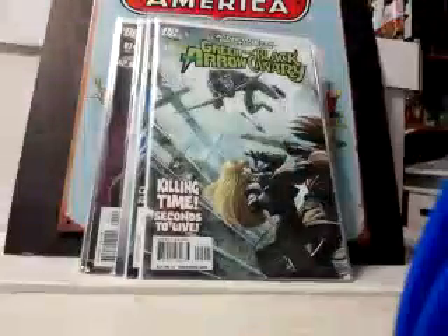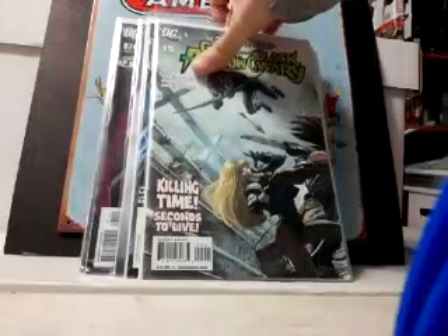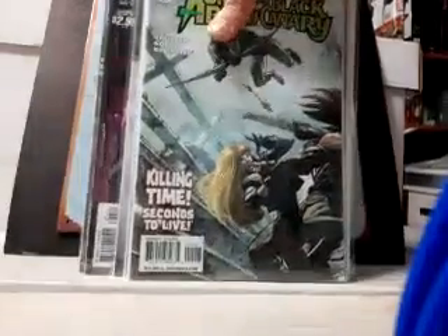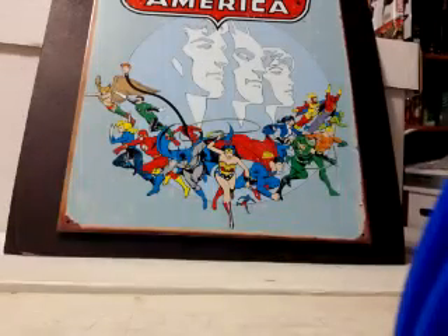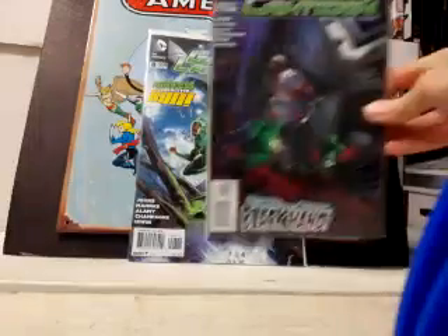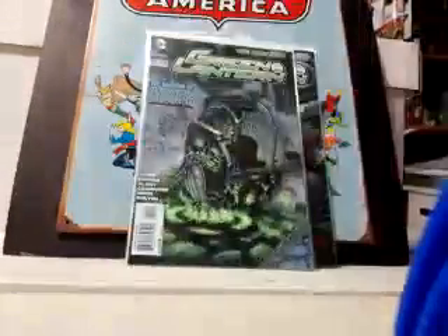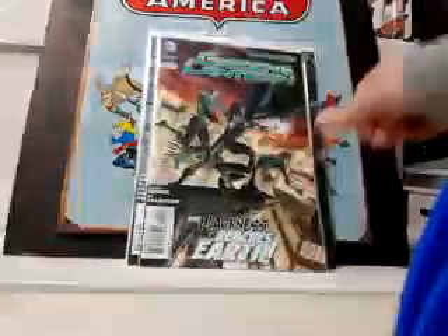Happy to find Green Arrow and Black Canary 15 — this is the first appearance of Cupid, who's going to show up in next week's Arrow episode, so that should be cool. Grabbed some Green Lanterns from the Jeff Johns New 52 run — he went from issue one through 20. Got issues 8, 9, 11, and 12.